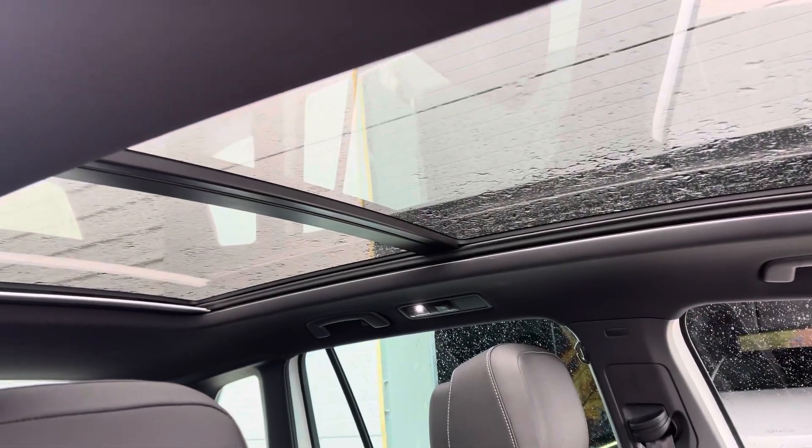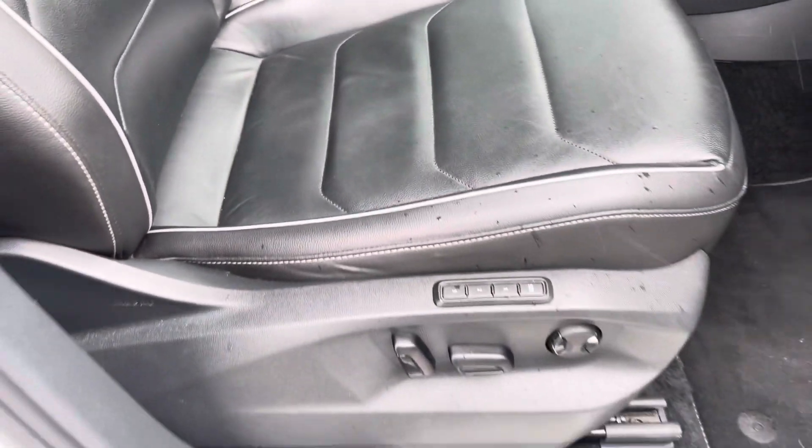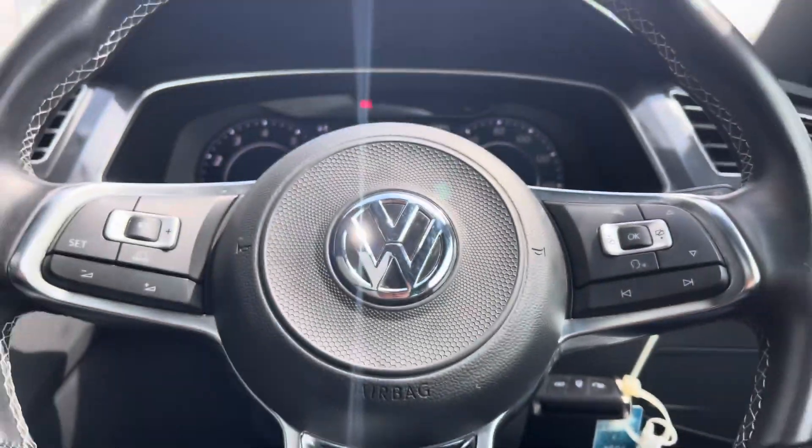Let's move to the front interior now — you're greeted by an opening panoramic sunroof which lets a load of light in on these R-line embossed full leather upholstery seats, which are electronically adjustable and have a memory function.